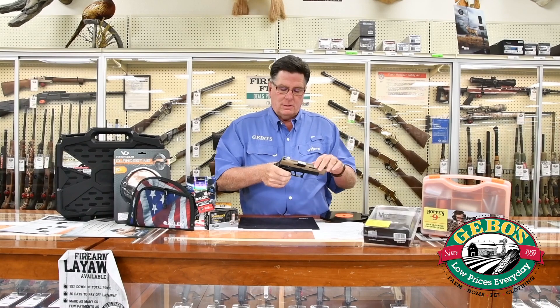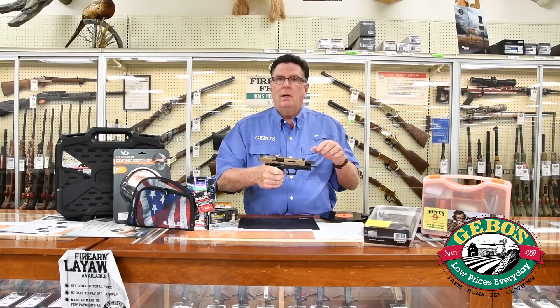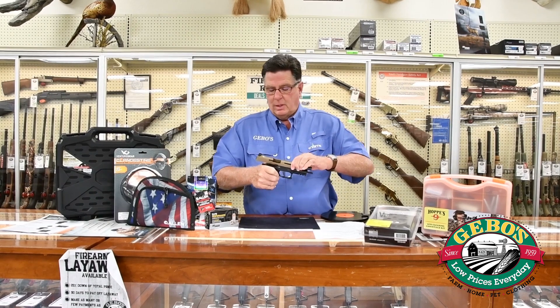It has enhanced slide serrations, so when you engage the slide and chamber a round, it gives you a little more grip.